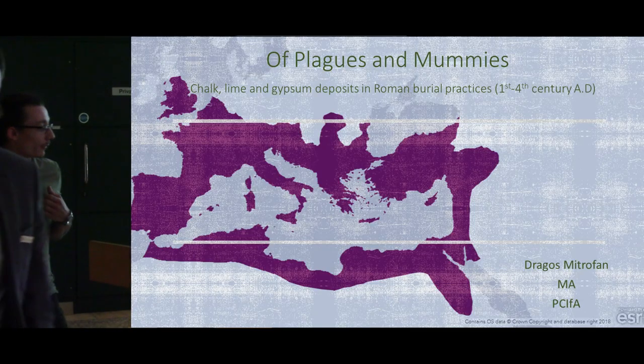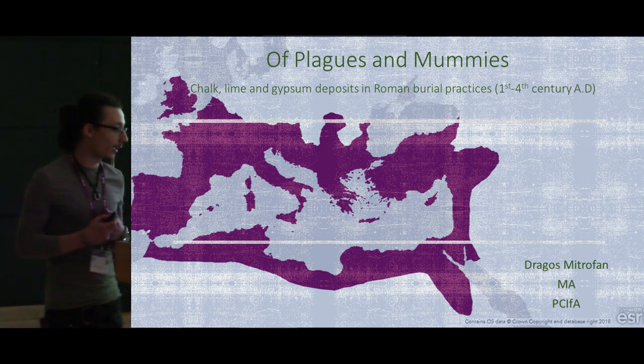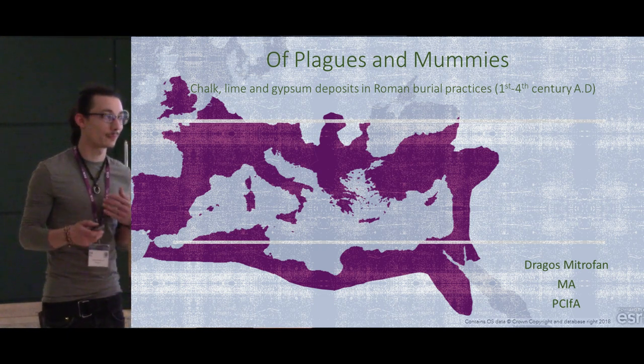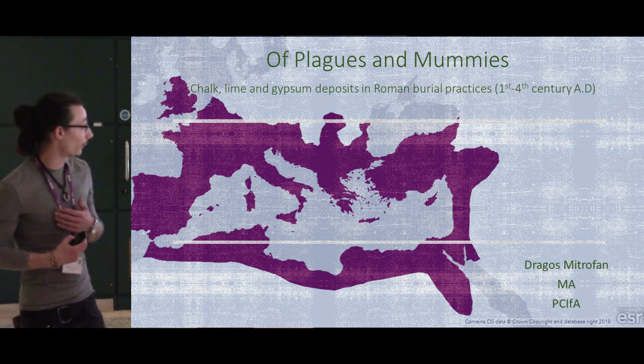Hi, my name is Dragosh. I'm an archaeologist with Molahat Unis Infrastructure and this is a project I've been doing in my spare time for the past years, but I want ideally to make it a funded proposal quite soon.